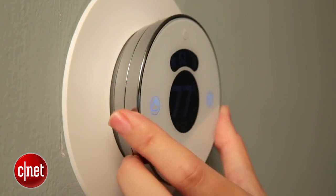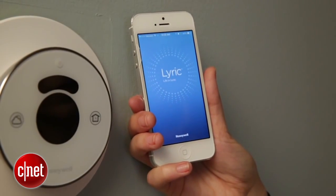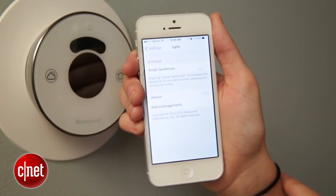The Honeywell Lyric Thermostat takes a slightly different approach. It relies on geofencing to determine how close or far away you are from home. It actually has two different fences — one that's 500 feet and one that's seven miles away — and you can set it to whichever distance you prefer.